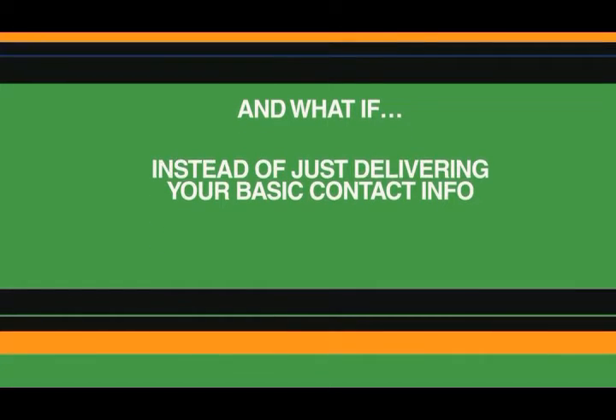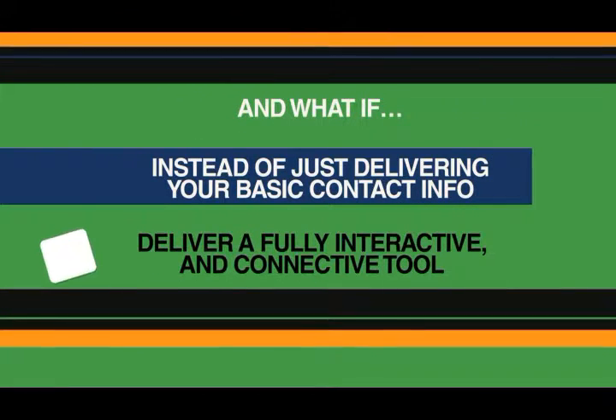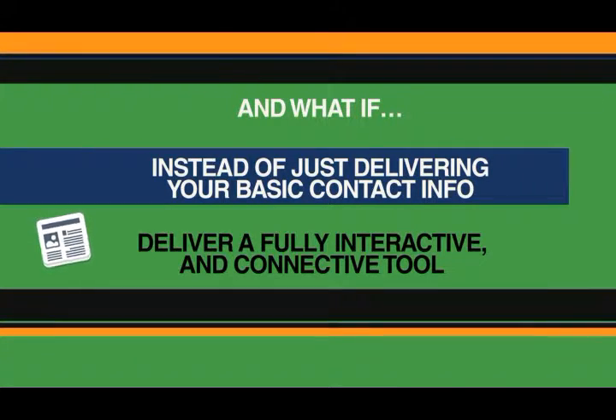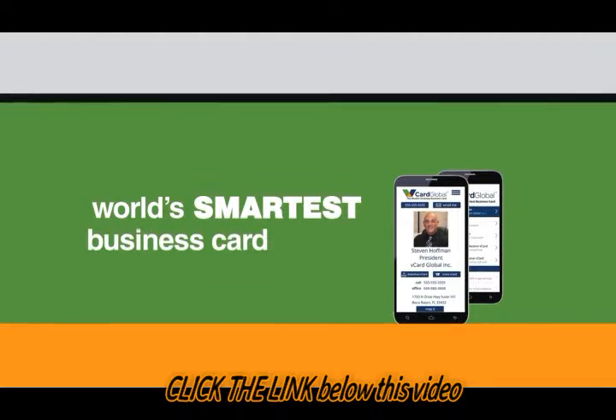What if instead of just delivering the basic contact info, you were able to deliver a fully interactive and connective tool that provided end users with the ultimate contact experience, rather than just a small card limited to some basic text? Well now you can! Introducing the vCard — the world's smartest business card.